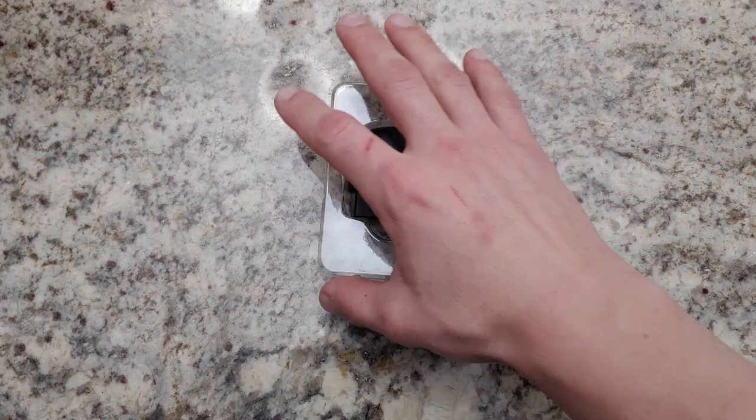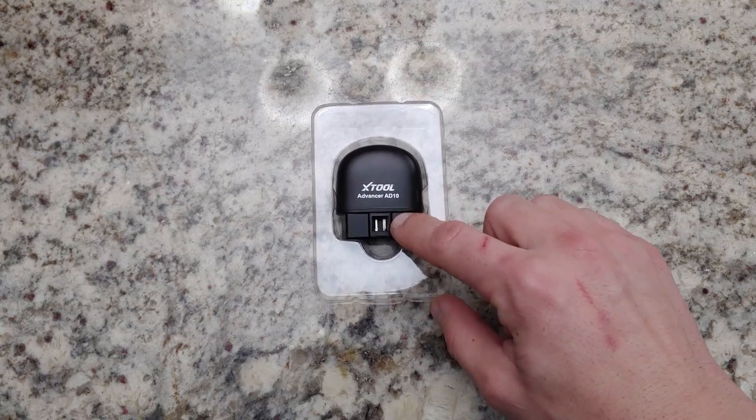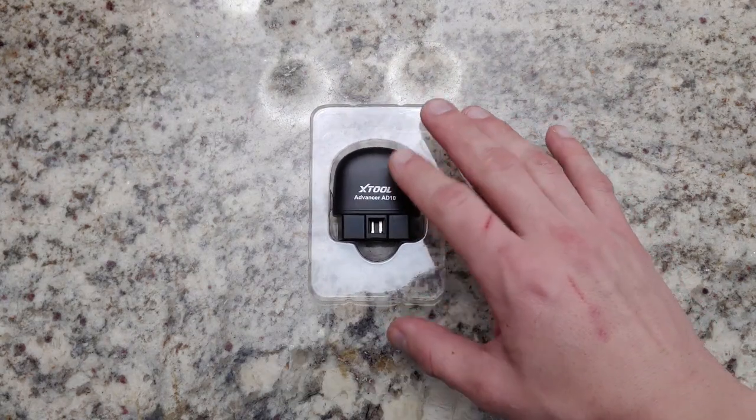What is going on today everybody, it's Buddy here and today we're doing another tool giveaway. We hit 50,000 subscribers a little bit ago — well we're at like 53,000 now — but we are doing a tool giveaway.